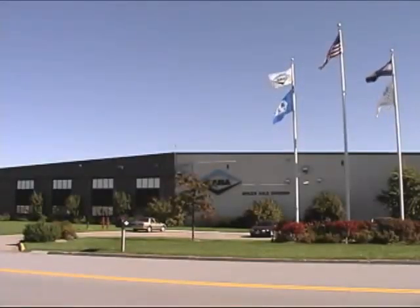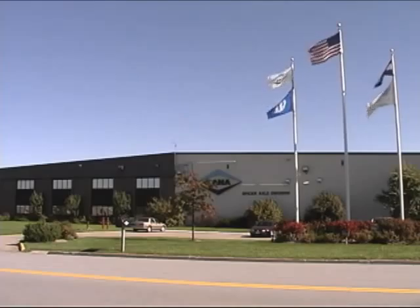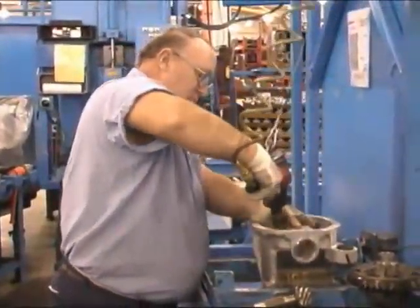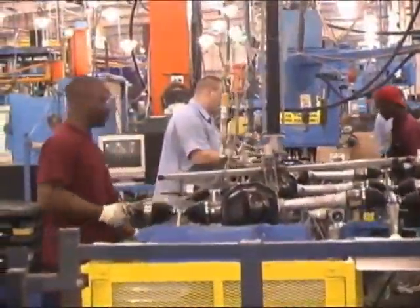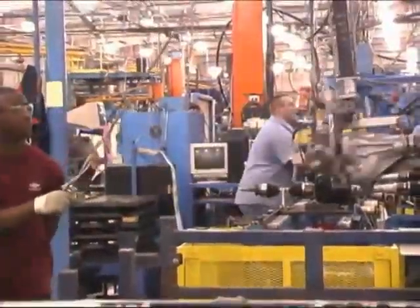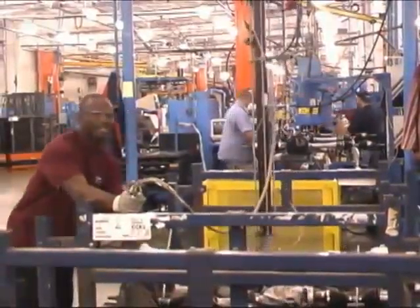Founded in 1904 and based in Toledo, Ohio, the Dana Corporation operates facilities in 30 countries, employs more than 80,000 people, and has more than 40 product research and development centers worldwide. The Dana Corporation is a global leader in the manufacturing and distribution of products and systems for the vehicular, industrial, and off-highway markets.